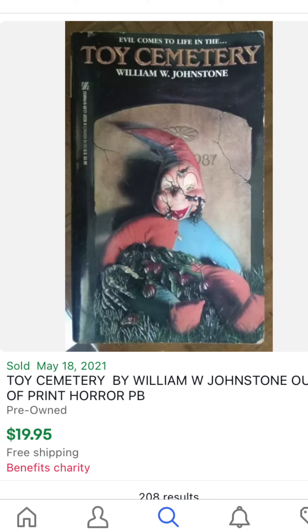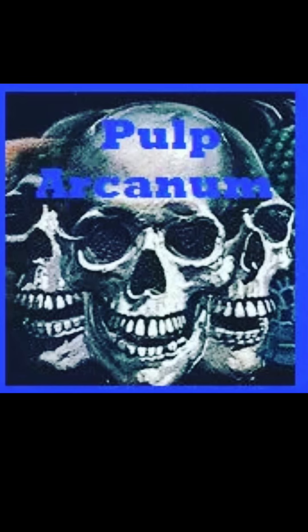And then more recently, Toy Cemetery by William W. Johnstone — this is the one where the little toy doll is propped up against the tombstone. This one went for $20 and it benefited charity. That concludes episode one of the horror paperback market. We'll continue on with sales from the spring of 2021 in the next episode. This was J.B.M. from Pulp Arcanum — I'll see you again.